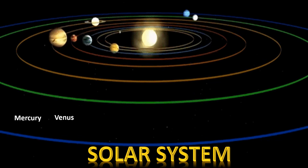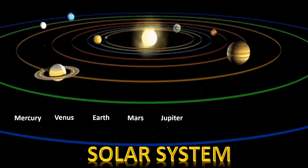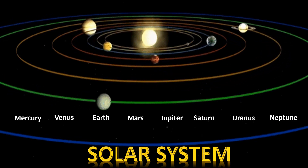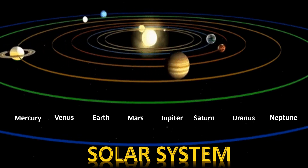Venus, Earth, Mars, Jupiter, Saturn, Uranus, Neptune. Let's study about the sun and the 8 planets.